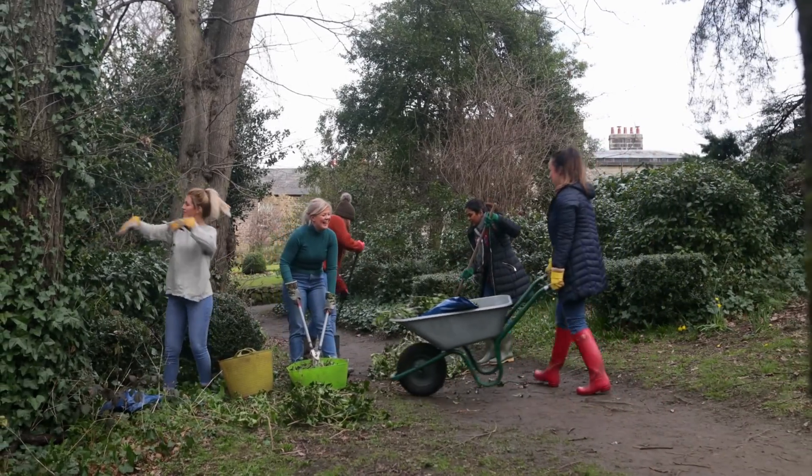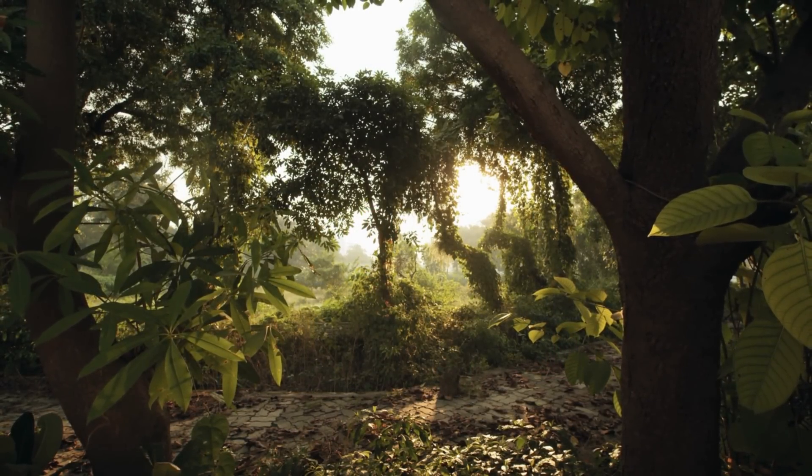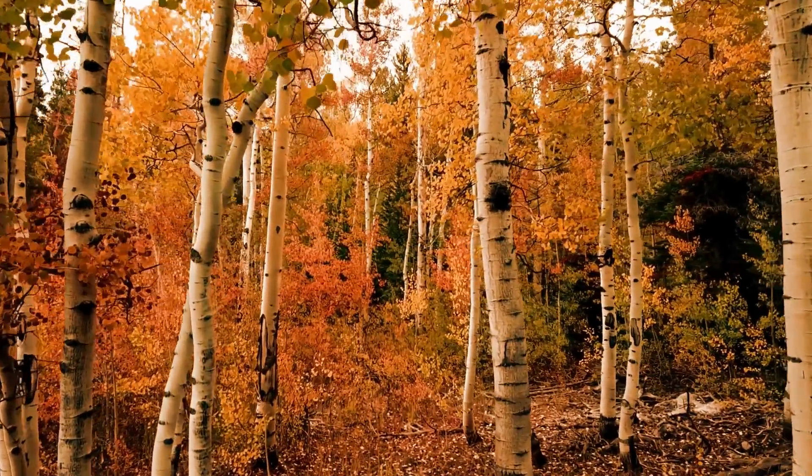Conservation efforts are in place to protect this unique and fascinating creature and ensure its survival in the wild. The bumblebee bat may be the smallest mammal, but it's a true wonder of nature and we must do everything we can to protect it.